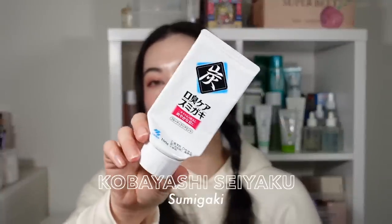Super random, but this toothpaste — Kobayashi Seiyaku, a pharmaceutical brand — is a charcoal-based toothpaste I got off YesStyle. It's the most enjoyable toothpaste to use because it says it has a light floral scent, but it smells and tastes like grapes. It literally feels like being a kid again. I threw it in here because I really did enjoy using it.